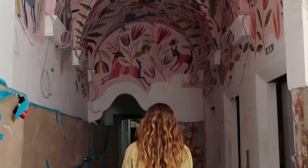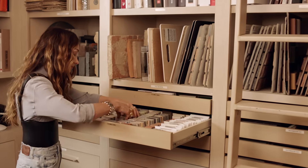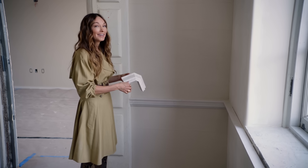I want to take some of the mystery out of design so you feel confident and you can make incredible decisions and make a beautiful home. Stay curious. Take risks. And beautiful things will happen. I'm Kelly Wearstler, and this is my Masterclass.